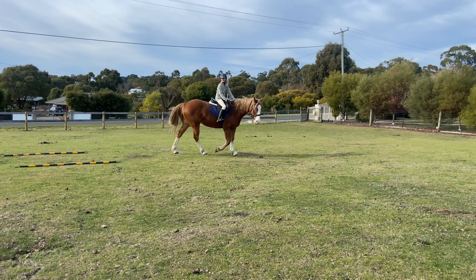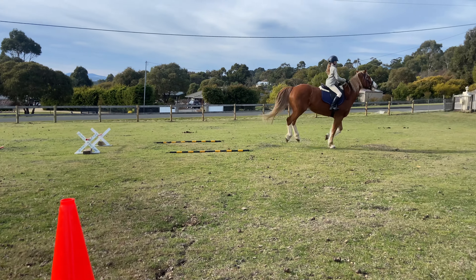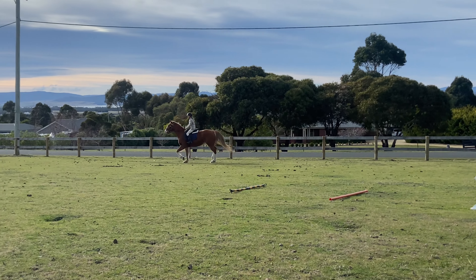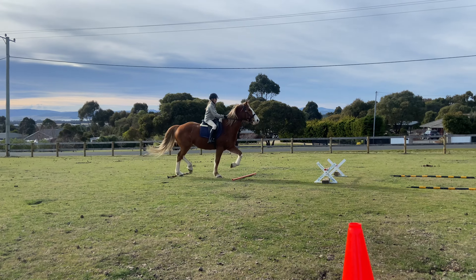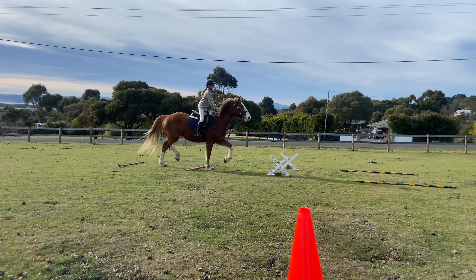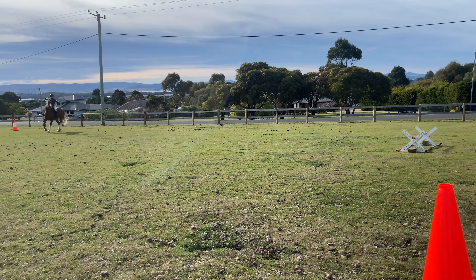Oh my god, this horse needs a lot of work!